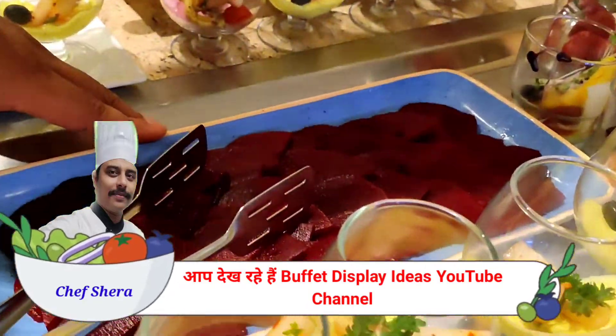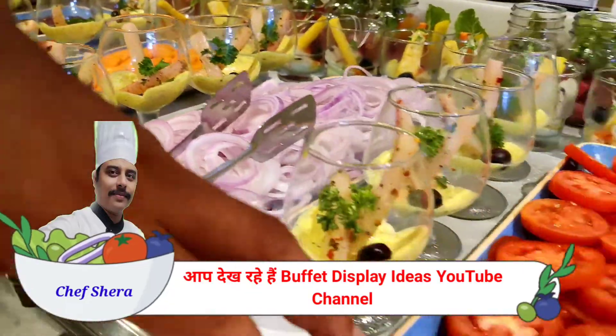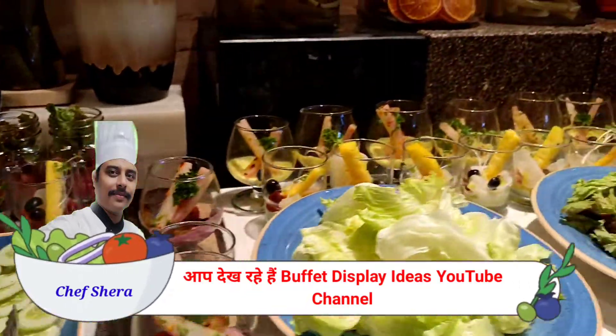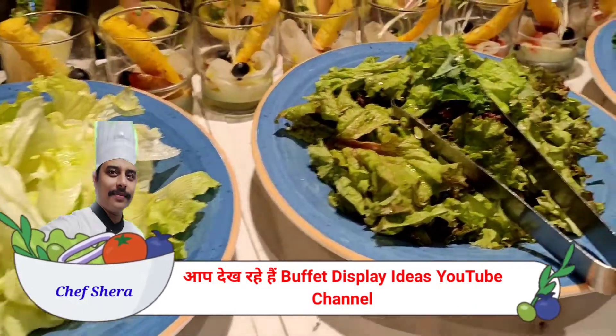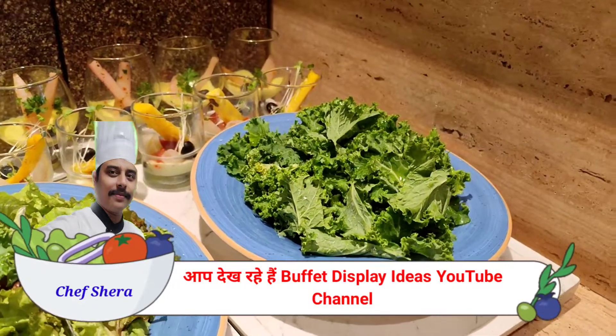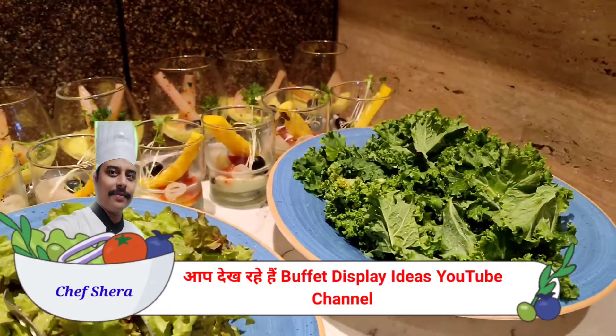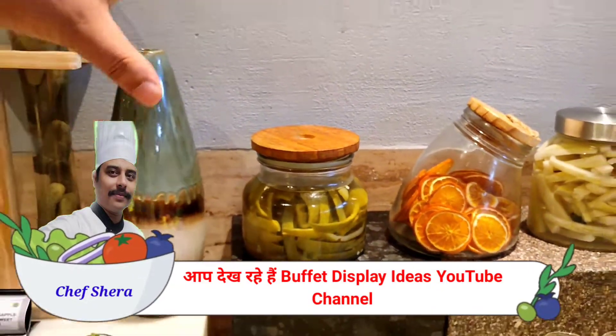This one is boiled split with three types of lettuce: Iceberg, Lollo Rojo and Salad. We also have Kale Salad, dehydrated oranges, and pickled vegetables.